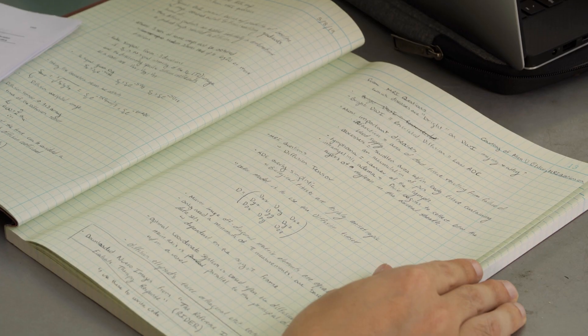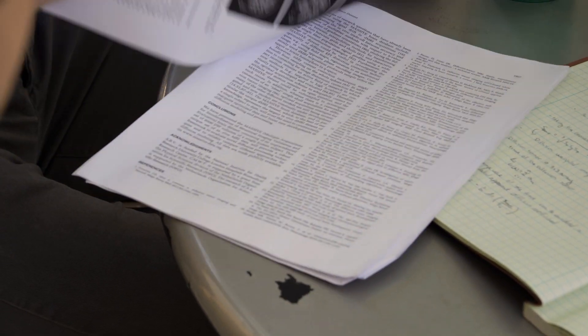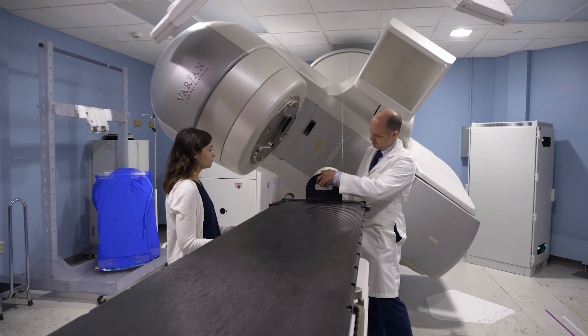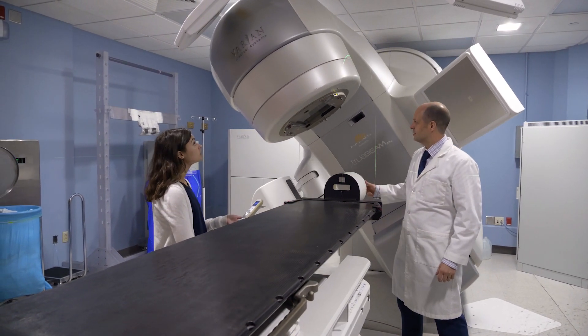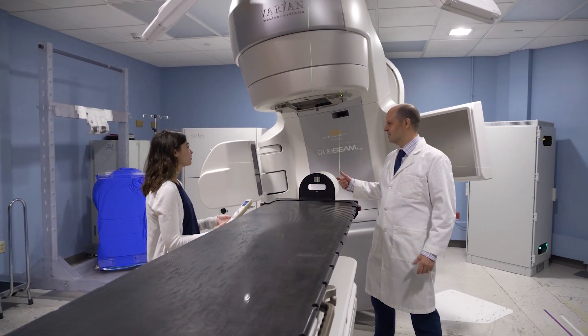We in the Medical Physics graduate program try to help our students, both in terms of the knowledge of the field of medical physics, as well as the practice. The role of clinical practice in medical physics involves a number of things, from the quality assurance and calibration of the linear accelerators that we use to create the radiation with which we treat the patients, to the QA of the specific patient plans and treatment devices that we use in those treatments.